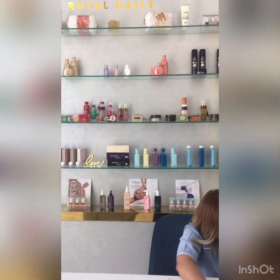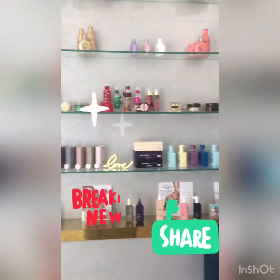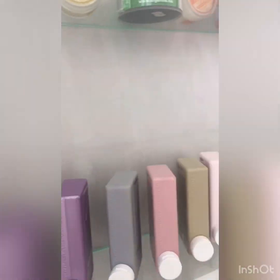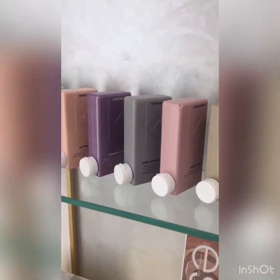Good afternoon guys! We are here now in Royal Needs. She is our receptionist and she is here tonight. We have a lot of retail products like hair treatment from Kevin Marquis — this is our treatment here.